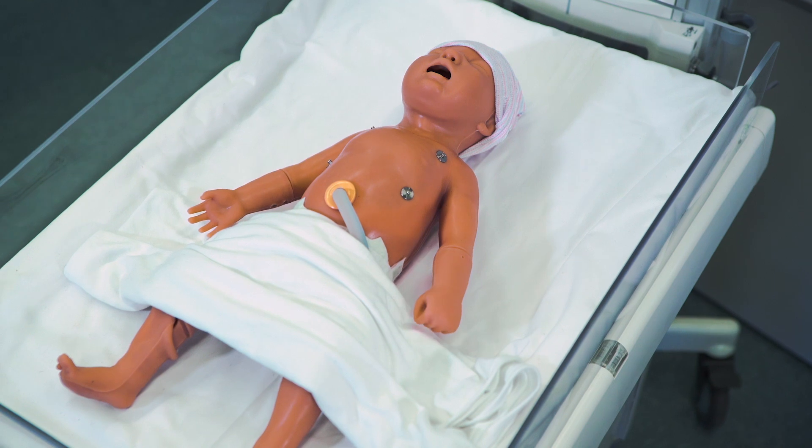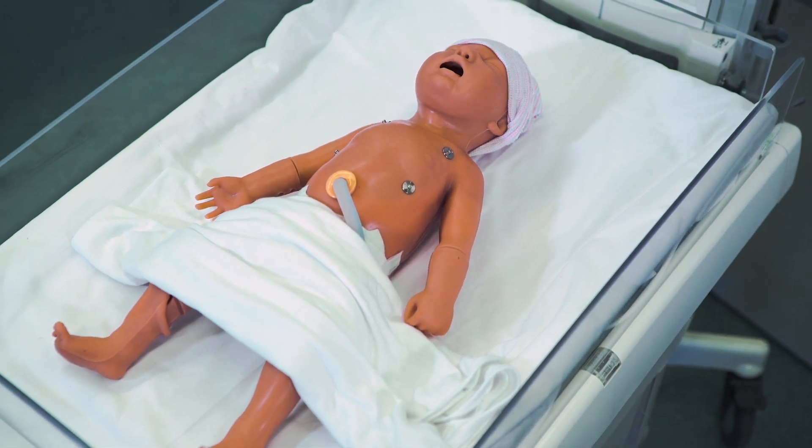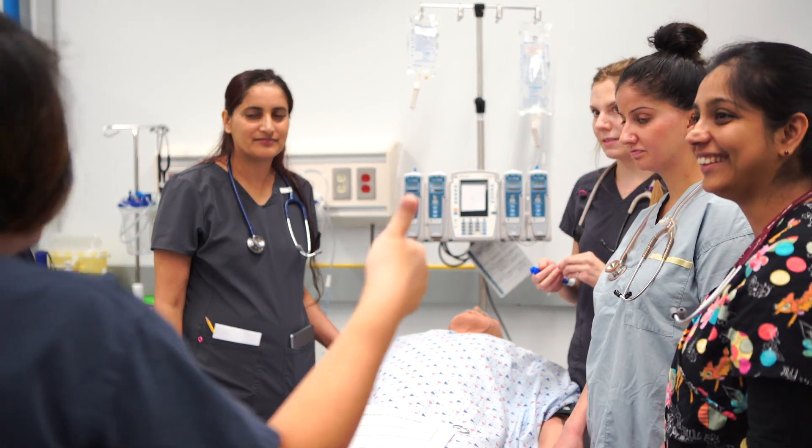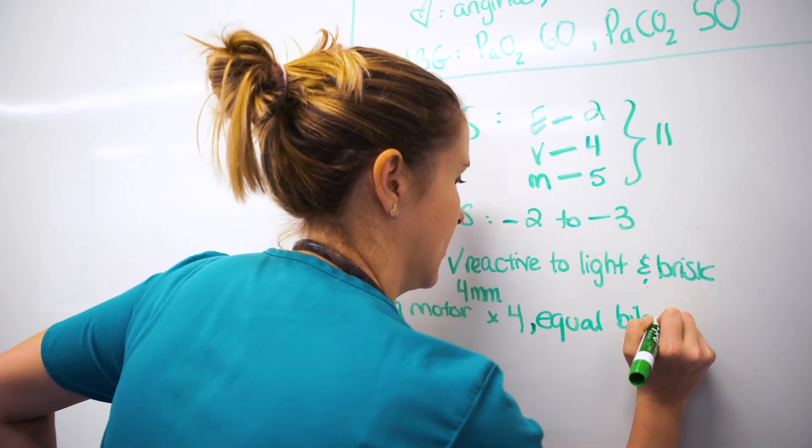We are very unique in that we have one of the largest simulation labs in Western Canada. The learning model prior to the pivot to online learning was primarily learners coming on campus to get that foundational knowledge through lectures or group activities, and then they would still have their labs and the experiential learning aspect of it.